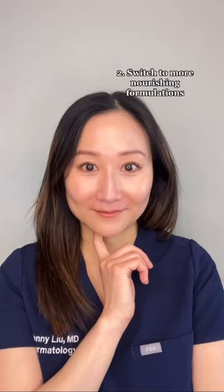1. Try to pull back on topical retinoids and your exfoliants. 2. Use a more nourishing and hydrating serum, and swap out your foaming cleanser for a creamy one.